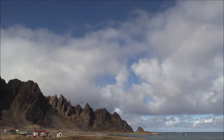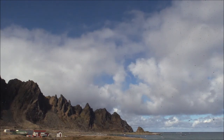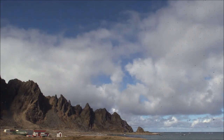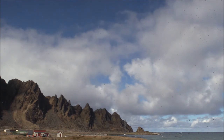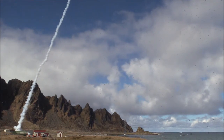Minus 20. 10, 9, 8, 7, 6, 5, 4, 3, 2, 1, fire. Post-launch upcount: 1, 2, 3, 4, 5, 6, 7, 8, 9, 10. 20, 30, 40, 50, 60, 70, 80, 90, 100.